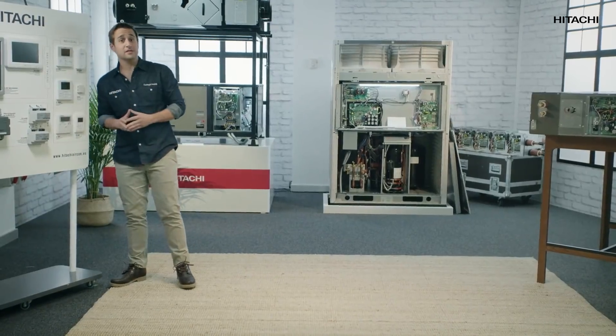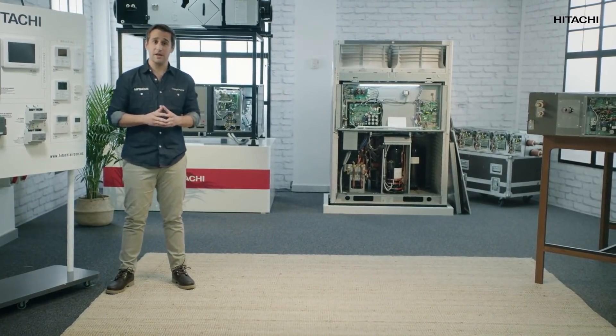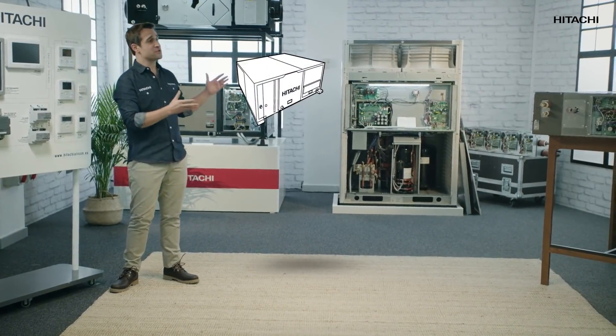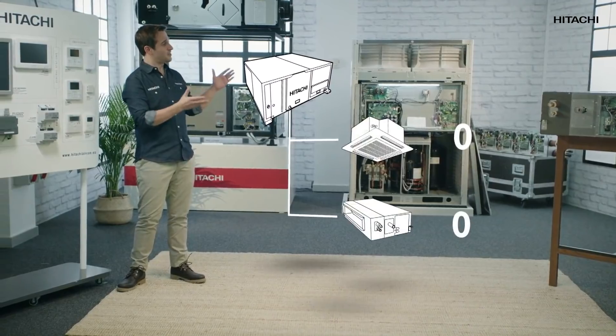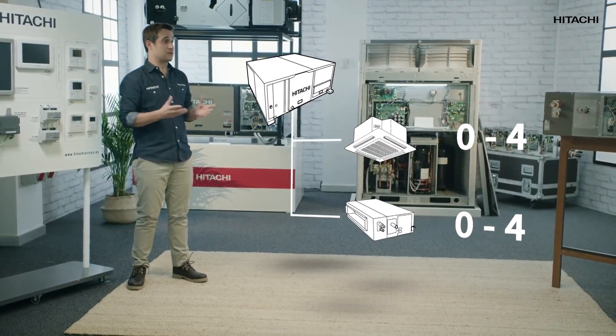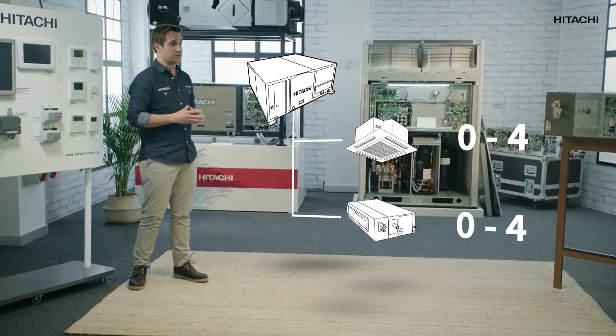Relax — this sounds more complicated than it really is. Note that this system connects various indoor units, and each one has been designated two numbers: the refrigerant cycle zero and the unit four. It all seems to be okay, but in fact it isn't, because we have given the two indoor units the same number.